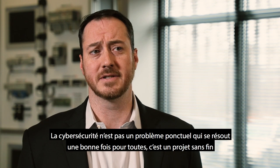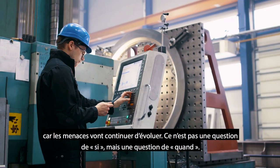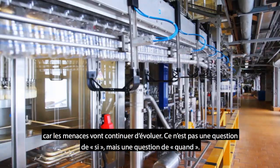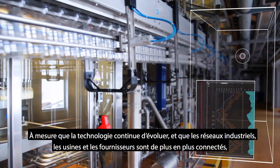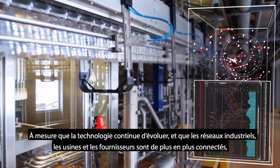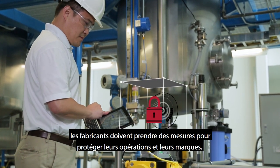Cybersecurity is not a project. It's not a once and done. It's a never-ending journey, because the threats are going to continue to evolve. It's not a question of if, it's a question of when. As technology continues to evolve and industrial networks, plants, and suppliers become more connected, manufacturers need to take steps to protect their operations and their brands.